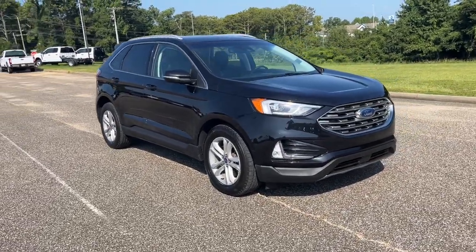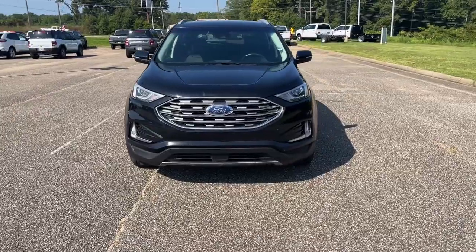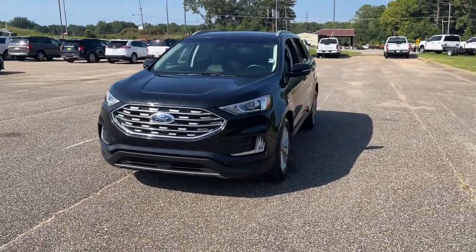You're going to love the 2020 Ford Edge. With less than 50,000 miles on the odometer, this vehicle provides excellent value.